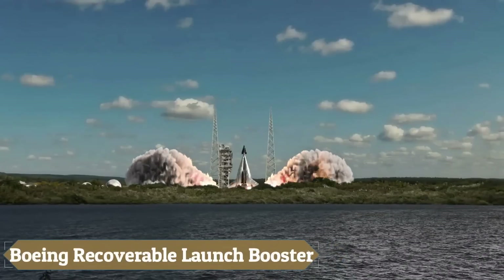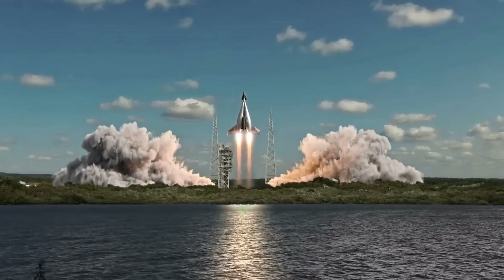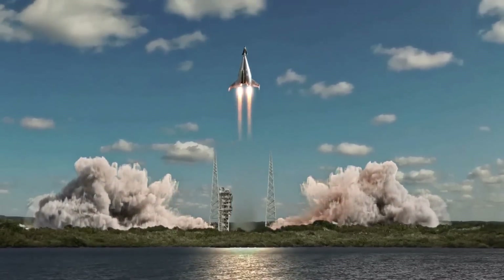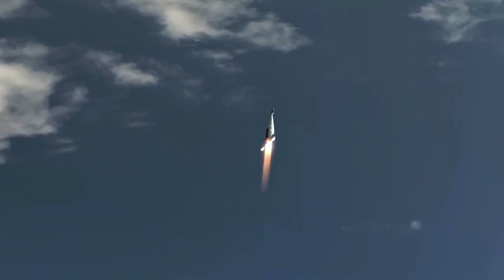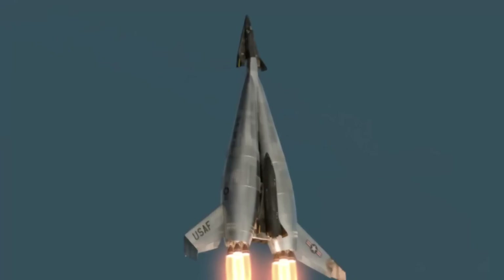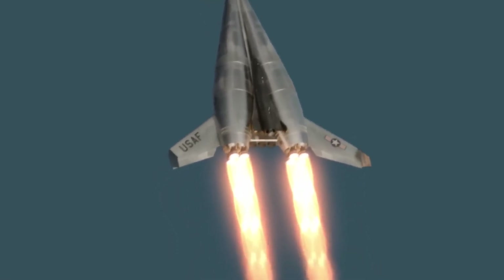The Boeing Recoverable Launch Booster was an ambitious concept developed in the 1960s, aimed at reducing the costs of launching spacecraft into orbit. Featuring a double-body structure with a specialized reusable booster stage, the design combined rocket engines for initial ascent with turbojet engines for the return flight.